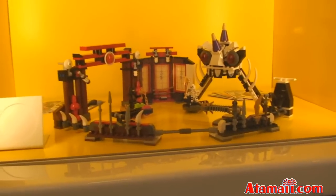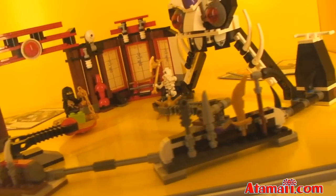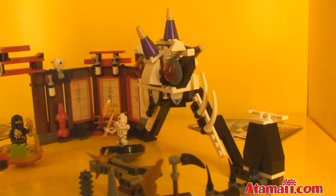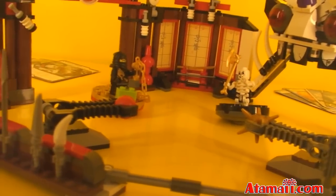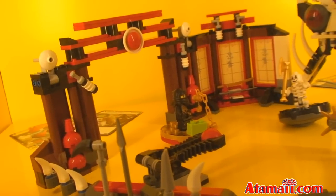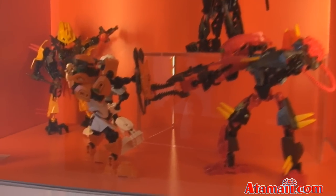Ninja Go — of course we've seen a worldwide simultaneous release for these toys. We've seen them in Hong Kong, we've seen them in Japan, and now we see them in the U.S. There are the spinning fighters in the back. And here's Lego Hero Factory with a nice display.